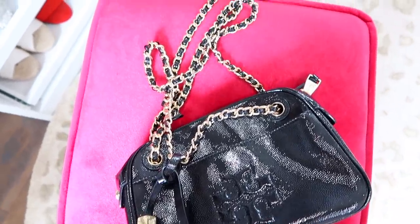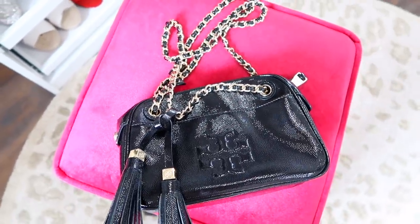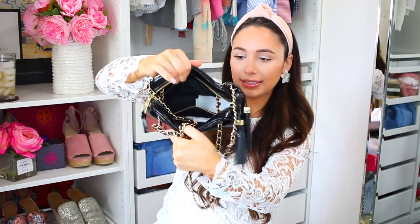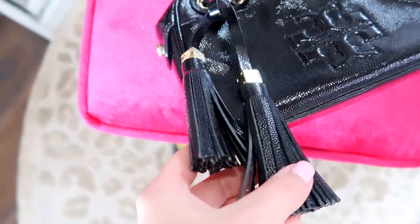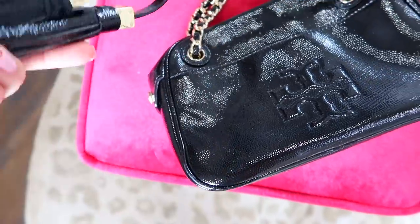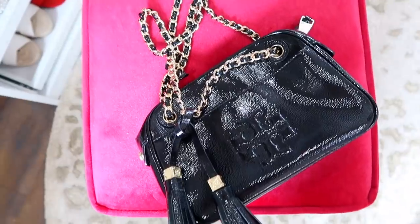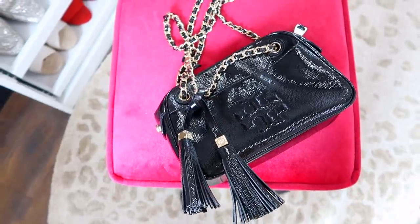The next one is a Tory Burch bag. If you've been watching me for a while, then you know I always recommend this brand because I just feel like their stuff is really, really good quality for the price — it lasts forever. I got this one when I was 21 or 22, I got it for Christmas. It has the Tory Burch symbol, a pocket on the front and back, and it opens in the middle with a zipper. It's very Chanel-inspired with the hardware and the chain. It can be a shoulder bag or crossbody, and it's like a perfect fall and winter bag — it's shiny leather.